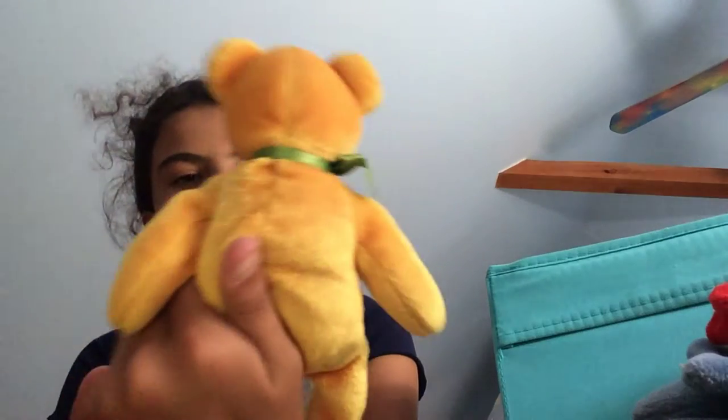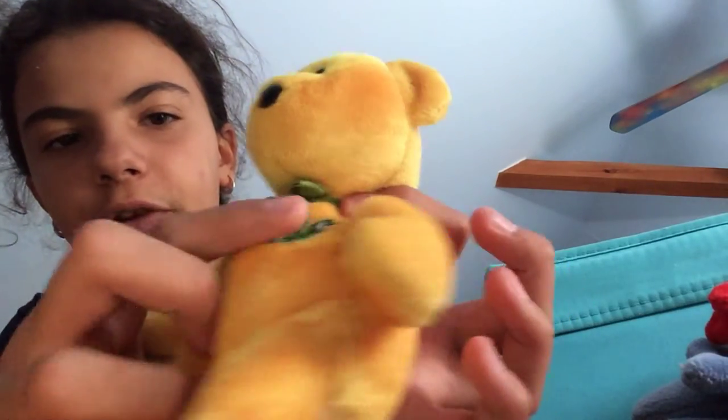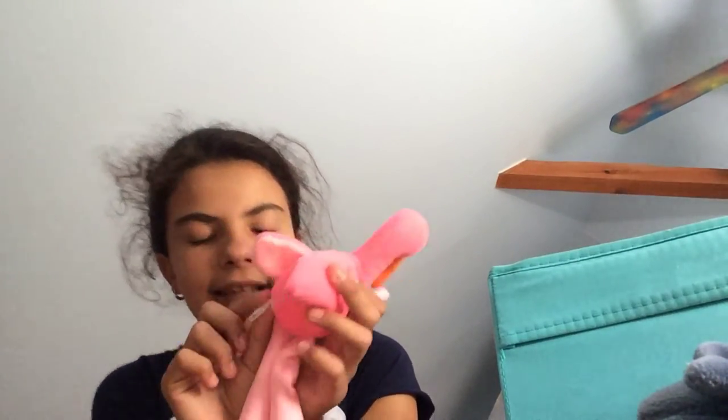Next one — I think this also could be a fake, I'm not sure. Its name is 4-H. He has a four-leaf clover with a bunch of H's on it. He's a mustardish color — you can see that — and some green on him too.